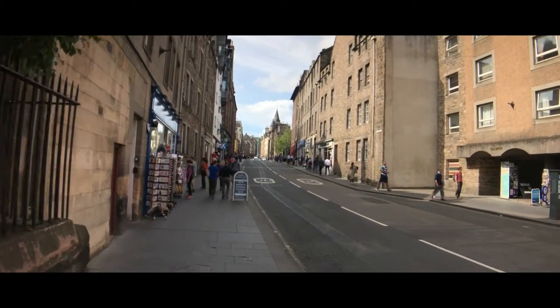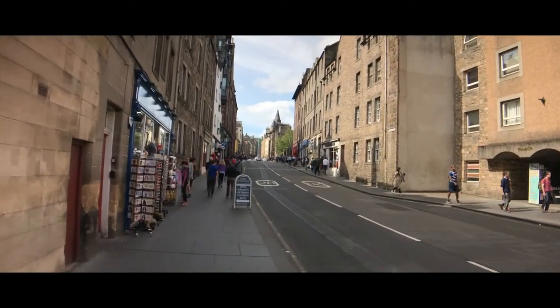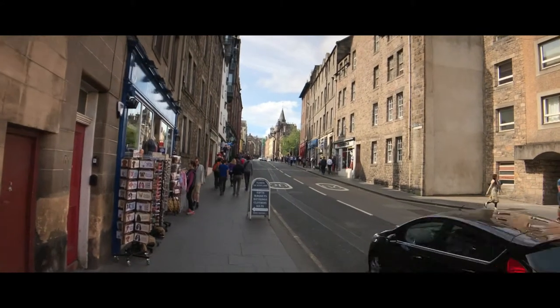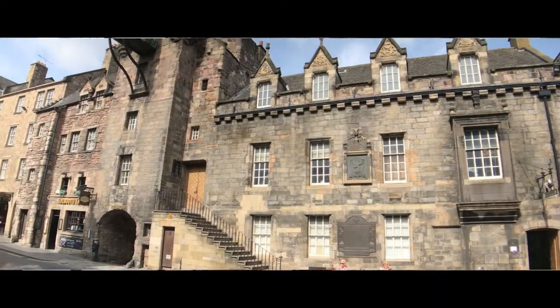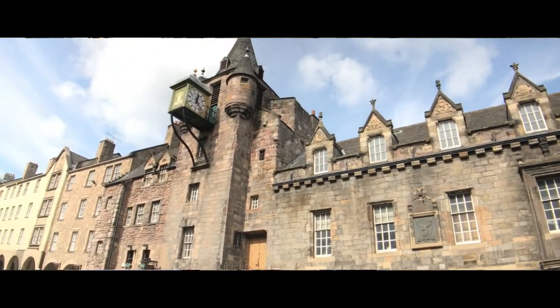Holyrood House Palace is behind us and we are starting up the Royal Mile. Why the Royal Mile? Well, Edinburgh Castle is at the very top of this very long hill at the other end of the Royal Mile. That's where we're headed next.